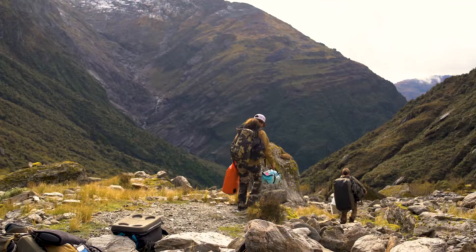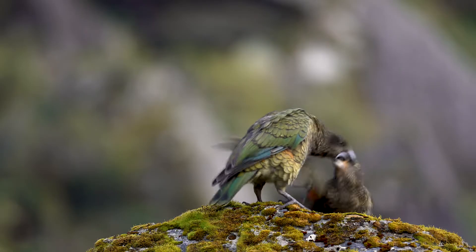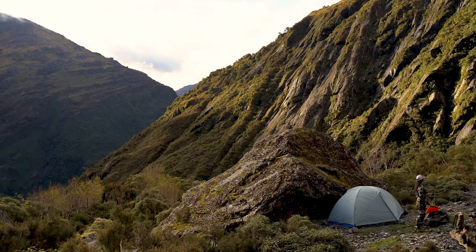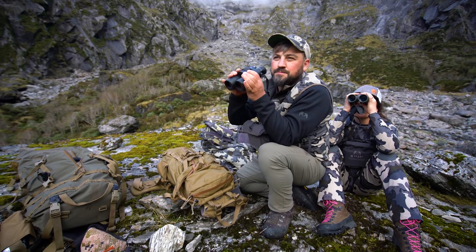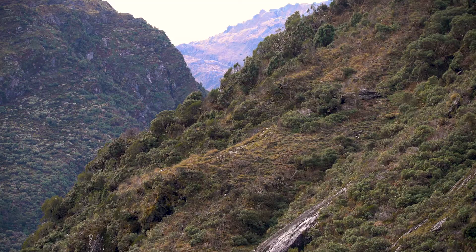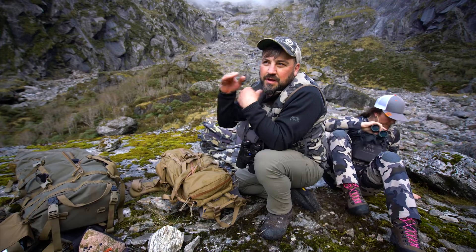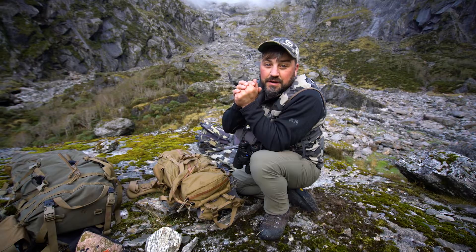We flew in, got camp all set up, ditched our bags, and came up here on top of this flat rock. We've been up here for 20 minutes and spotted a bull about 450 yards away, just in the thick brush making his way up through there. Don't know what kind of bull he is yet — it's pretty brushy. He'll have to come out and stay out for a while so we can get a good look and, if he's good, get a shot.